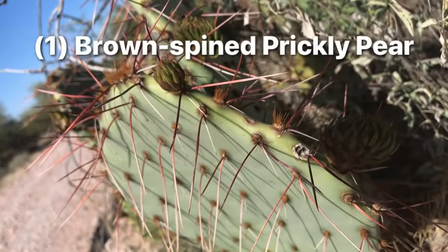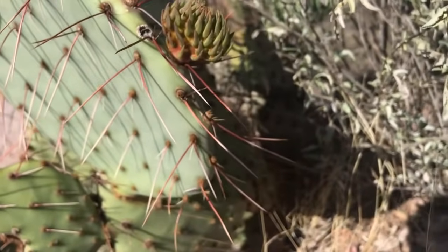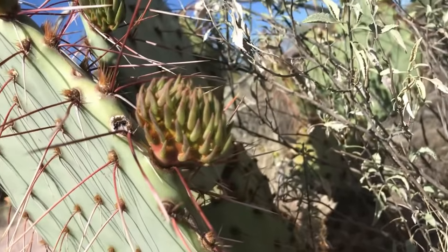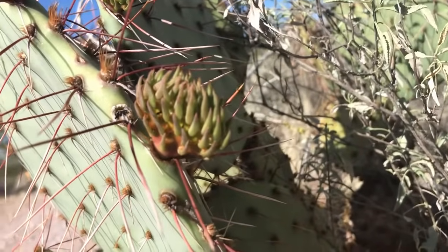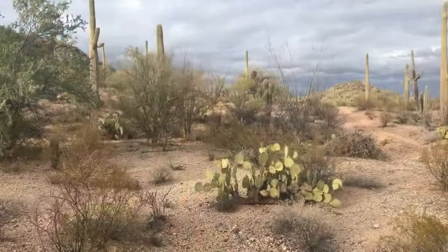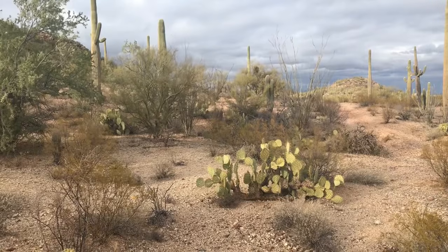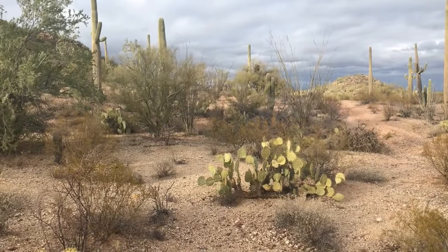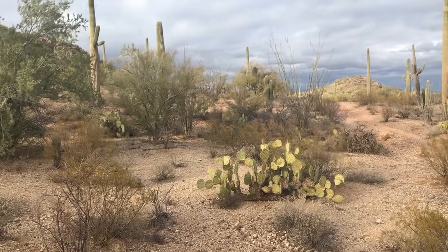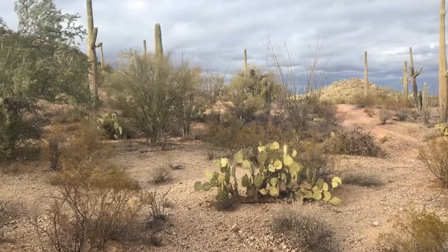Meet the brown spined prickly pear. A common prickly pear, especially in the Sonoran and Chihuahuan deserts, across Arizona to Texas and even up into Utah. It's a spreading cactus with not much of a trunk, not in clusters or tight mounds like the hedgehogs we've seen out here. The chains it forms — as one prickly pear grows off of the previous one — are made up of pads typically about five inches in size. A medium-sized prickly pear with flat reddish long spines, yellow flowers, and plump juicy red to purple edible fruits. It grows best in coarse, well-drained soils, so you typically find it a bit above the desert valley floor at elevations around 2,000 feet or higher, all the way up to 8,000 feet.